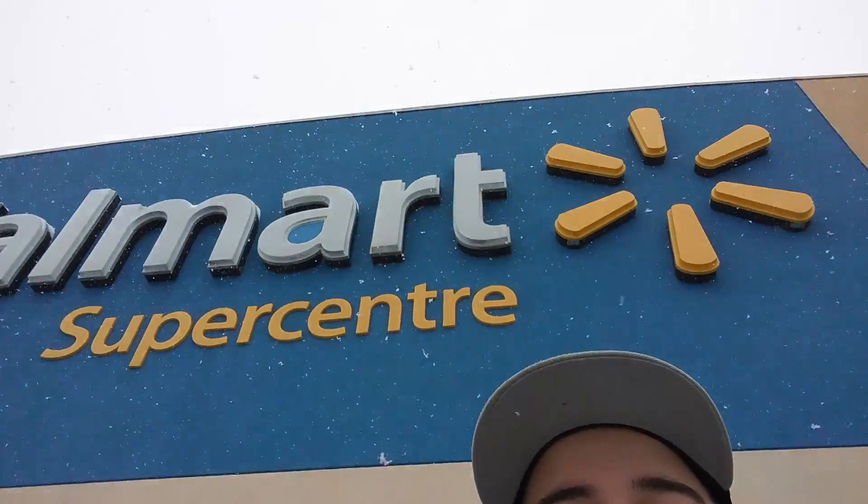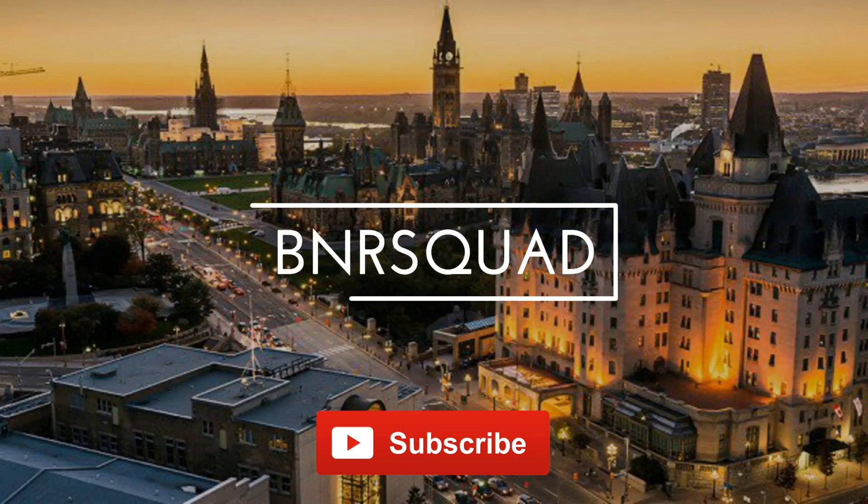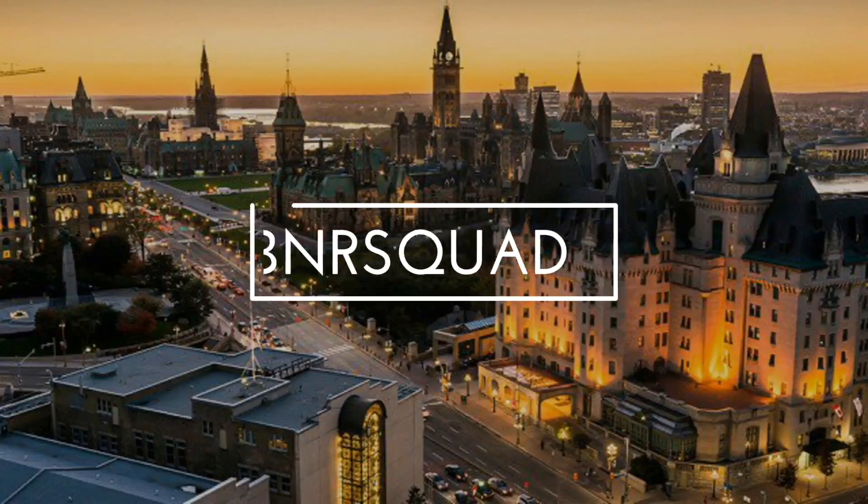Alright guys, we are at Walmart doing one of those buy-three-item challenges to try to embarrass your friend. Welcome back to B&R Squad. Today we are doing the embarrass your friend challenge. We only have $20 to spend, we have to get three items, and we only have five minutes.